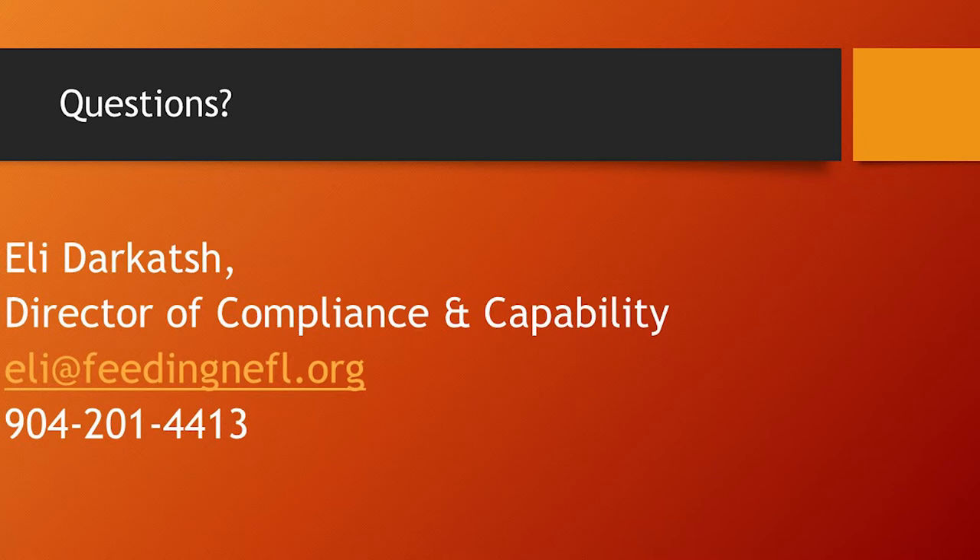Hello, I'm Eli Darkash, Director of Compliance for Feeding Northeast Florida, and today we're going to be talking about standard operating procedures, or SOPs for short. This is something we need to do every year as part of requirements from Feeding America, so this is an annual refresher. Hopefully you know all this stuff and doing this stuff already, but if you learn something, that's great too. We're going to be looking at 16 procedures today, alphabetically A to Z, so if you have any questions after we're done, feel free to contact me and I'd be happy to address them for you. So let's get started.